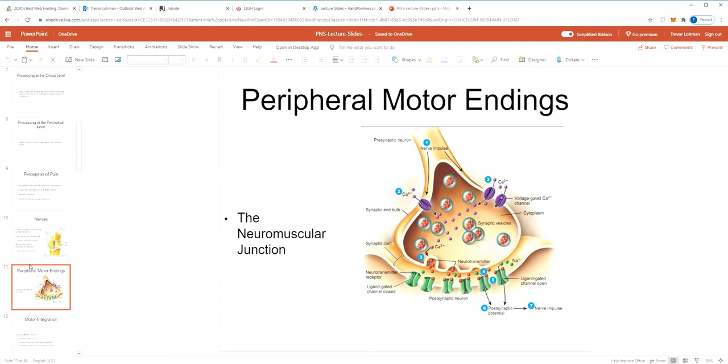Peripheral motor endings — neuromuscular junctions — are also part of the peripheral nervous system. It's simply the axon terminal and its relationship with muscle fiber. It releases a neurotransmitter to stimulate that muscle. That's the neuromuscular junction.